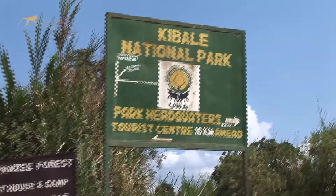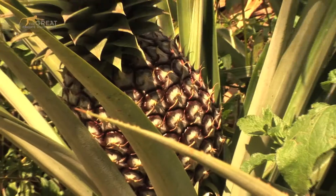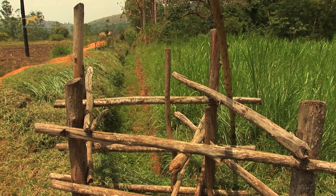In Kibale National Park, we have around 20 projects that are active. When we started, we felt that these communities should also have their own projects that they can manage by themselves.